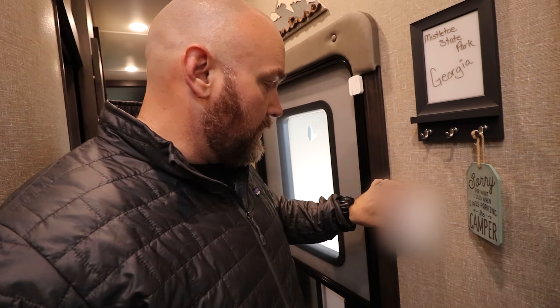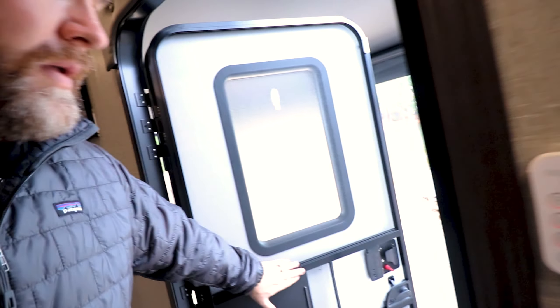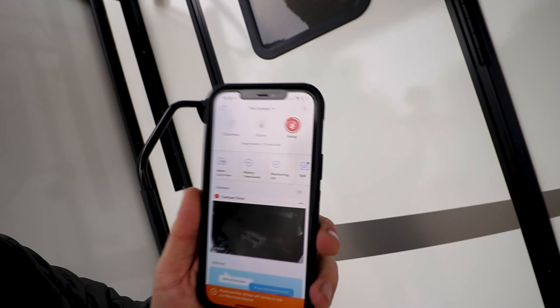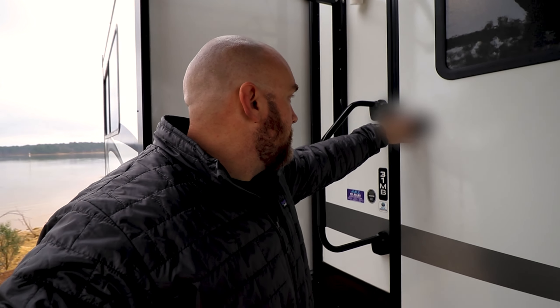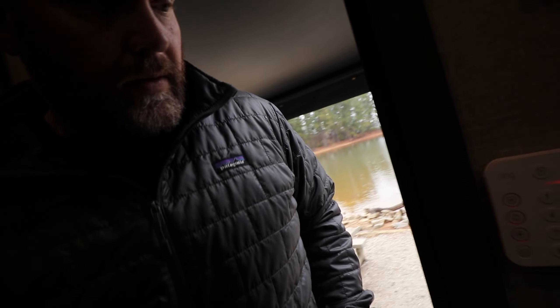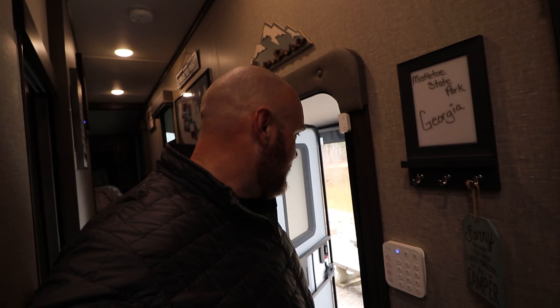Let me show you how this works. Punch in your code, hit away mode, then you get that exit delay — that means you've got 60 seconds to get out before the thing arms. I can look at my phone and see that little progress bar right there. So now when I go to open the door, it'll give me 60 seconds to put in my code and disarm the system. Entry delay started — disarmed. Safe.